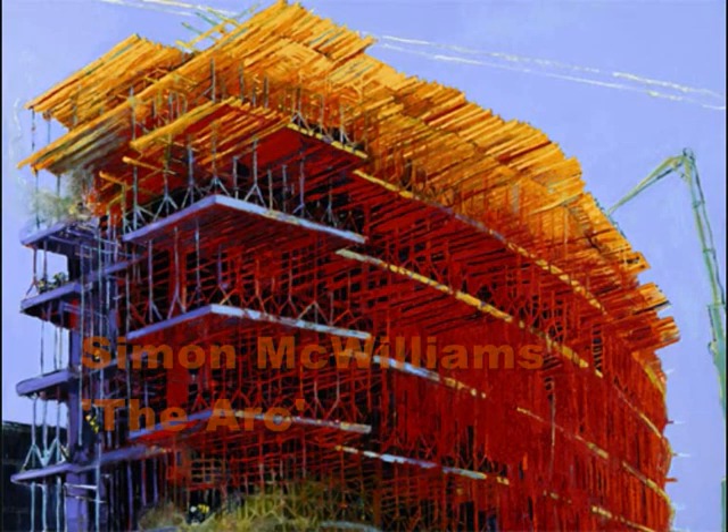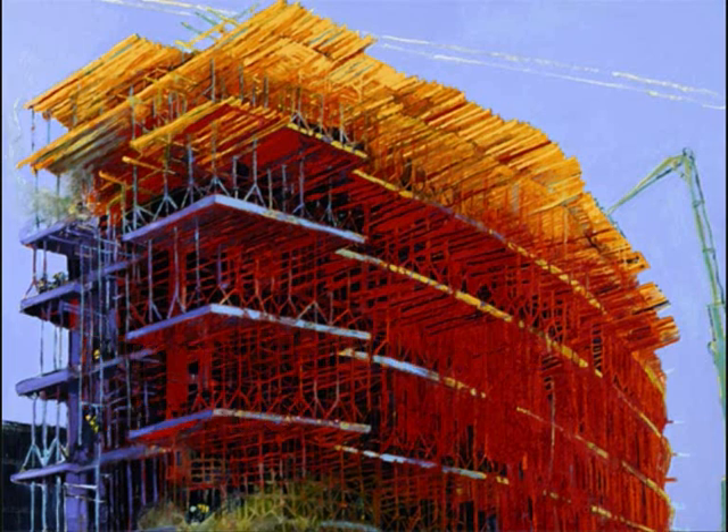This piece is by Simon McWilliams and it's called The Arc. While it does fall into the category of landscape, it's an urban landscape — we're looking at scaffolding, which is obviously a very familiar sight in Belfast and other cities throughout the country. Generally now mostly derelict and left to stand, they could become these types of monuments of financial ruin for the 21st century. This is also interesting from the point of view of the media used — it's oil, but very thickly applied, so you get this beautiful impasto effect on the canvas itself.